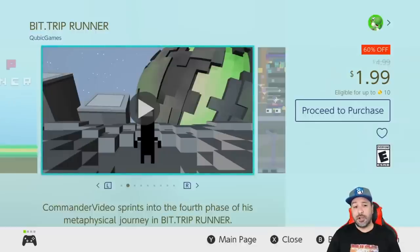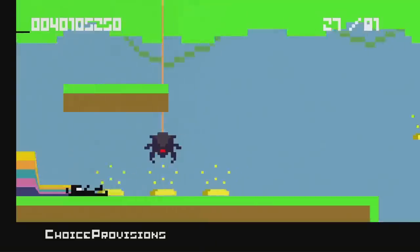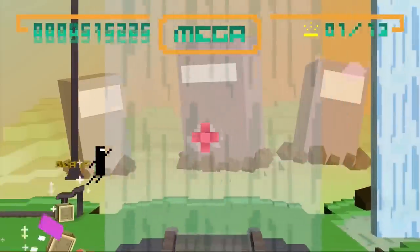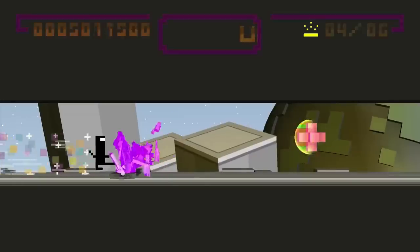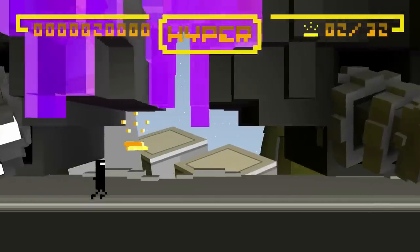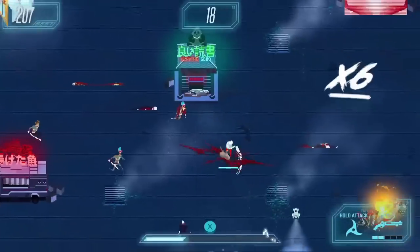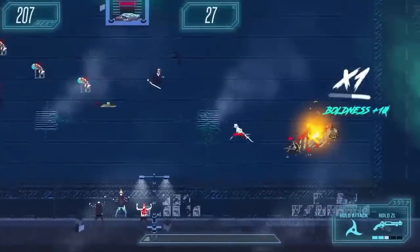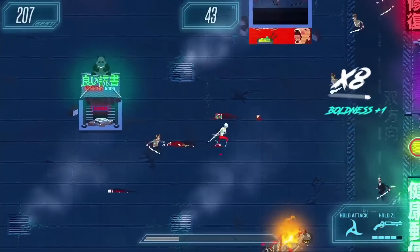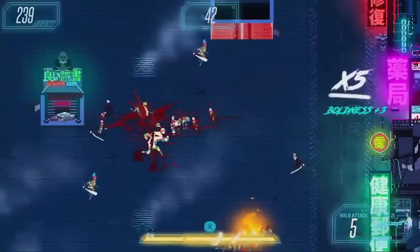The next entry on the Cubic Games sale isn't a single game — it's a whole series. The Bit Trip series is currently on sale, all at 60% off for a dollar 99. My top pick here is Bit Trip Runner. These are basically rhythm-based games with beautiful pixel art graphics; the gameplay is really solid and addictive. Also at the dollar 99 price point we have Akane at 60% off — an awesome arcade-style hack-and-slash game where you're shooting and slashing wave after wave of enemies with random bosses every few stages.